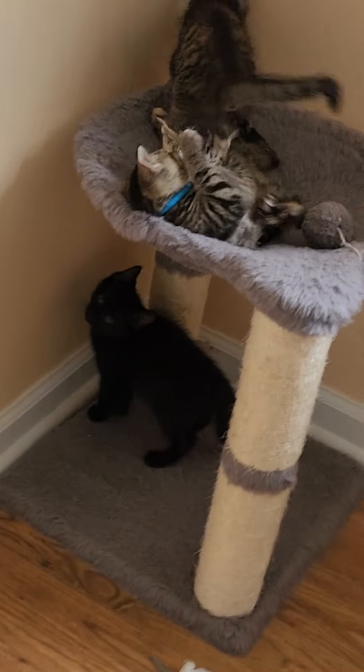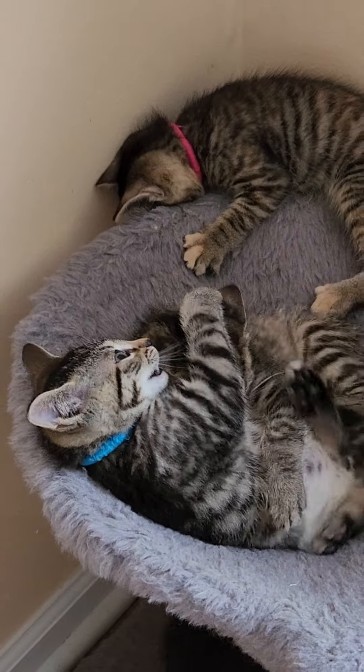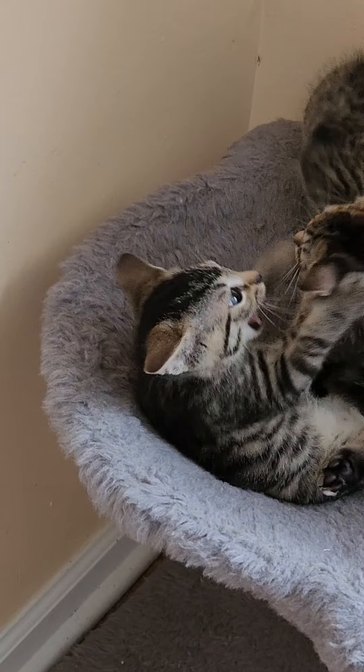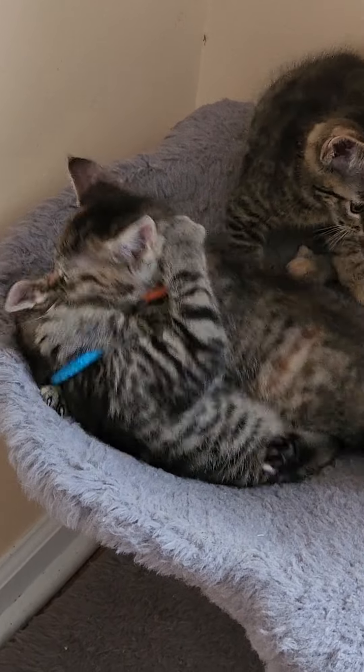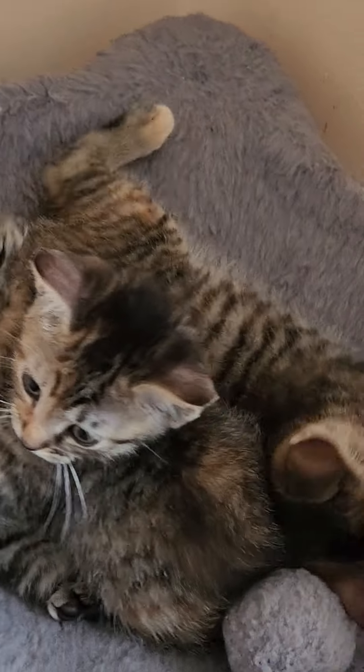Look at these guys biting each other. Blue, why are you biting your sister? These are the two with fat bellies — only two of them have them. Let's see if I can get them on camera. This is Blue with his fat belly.